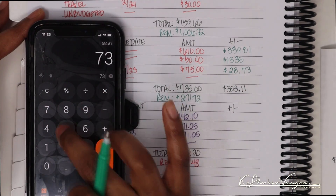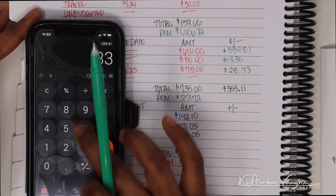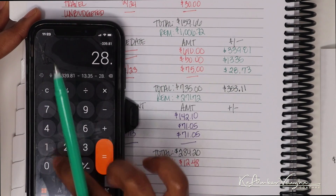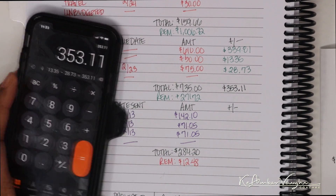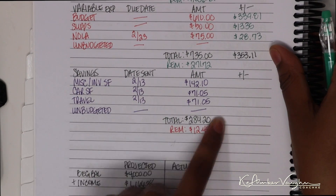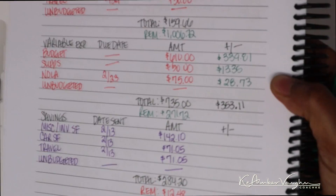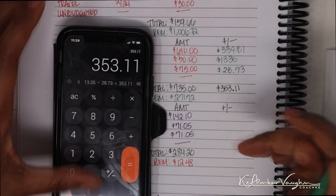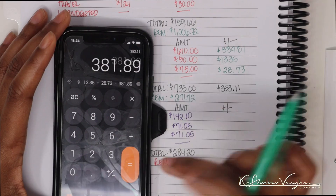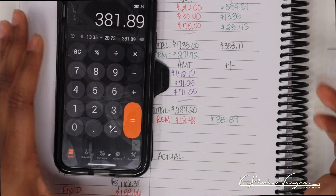Let me double-check the math. $735 was the total budget for variable expenses for this paycheck. If I subtract the $339.81 that I was under budget, the $13.35 for supplements, and the $28.73 for New Orleans, that gives me the $353.11 total for variable expenses. I did send out the entire $284.20 for savings, so we are good there. I was under budget this paycheck a total of $381.89 — pretty good.